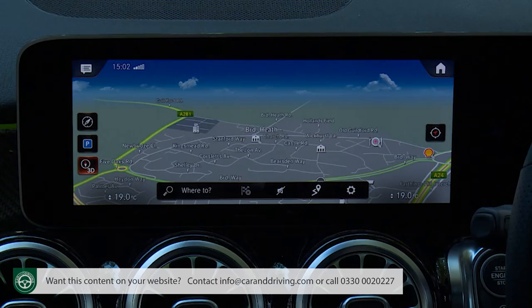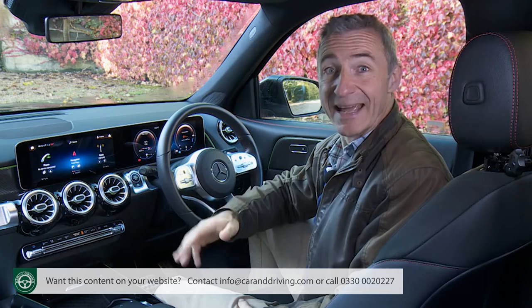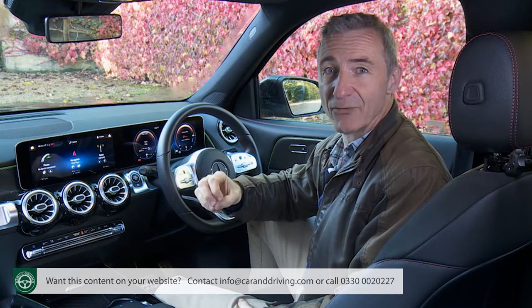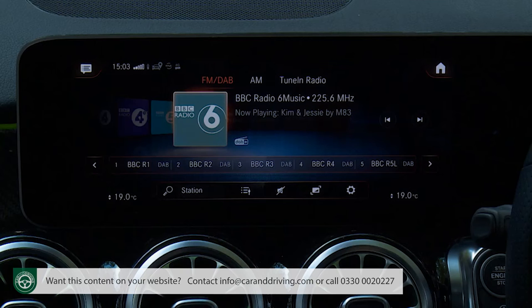What you do get across the range is a superb standard 3D navigation system, which on the plushest variant is embellished with what Mercedes calls augmented reality technology — effectively a live camera feed of the road ahead overlaid with house numbers, road names, direction arrows, and other useful information to help you find your way. The voice control system's Linguatronic natural speech recognition is really pretty good at understanding almost anything you ask of it — particularly good for finding new radio stations or telling you the weather at a programmed destination.